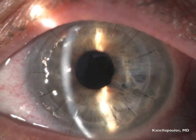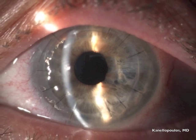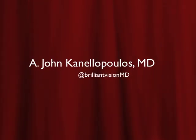And this is the patient the day after — 20/25 uncorrected. Nothing feels better than this. Thank you so much for your attention; I hope you enjoyed it as much as I did.